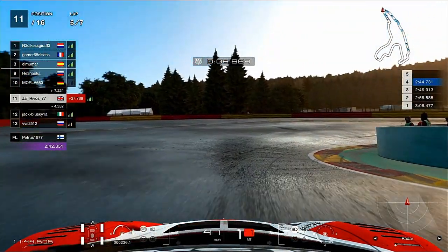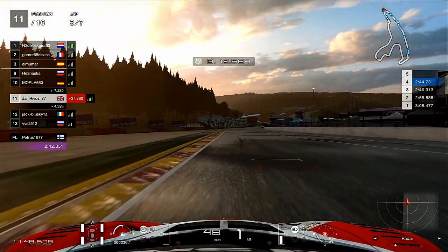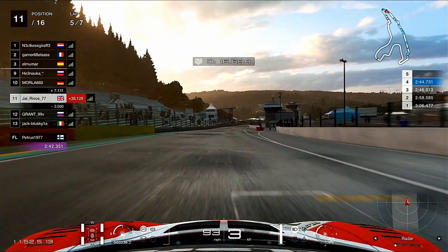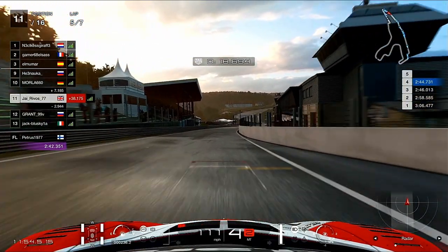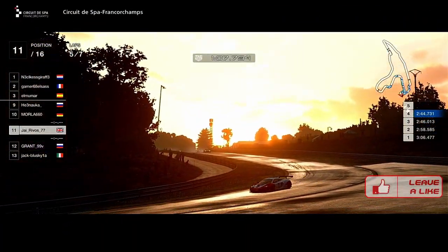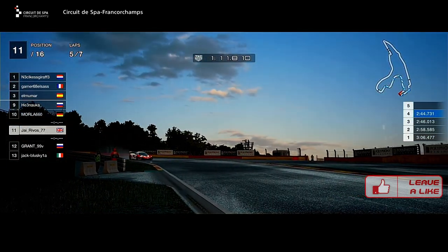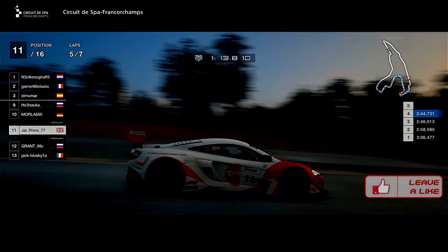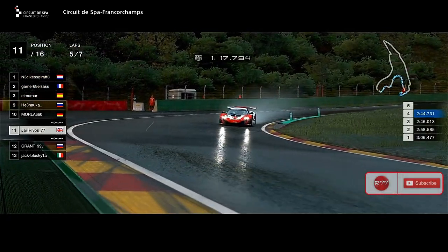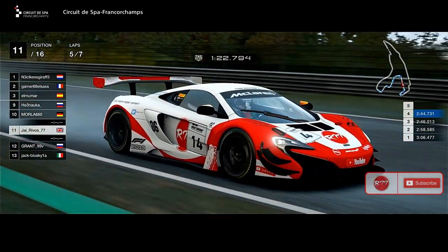As you can see here, a number of cars have decided to jump into the pits on lap 5, which has promoted us up to 11th. If you're enjoying the content and you want to see more and you're really enjoying GT Sport, then don't forget to leave a like and subscribe — it helps me out a lot, so greatly appreciated.